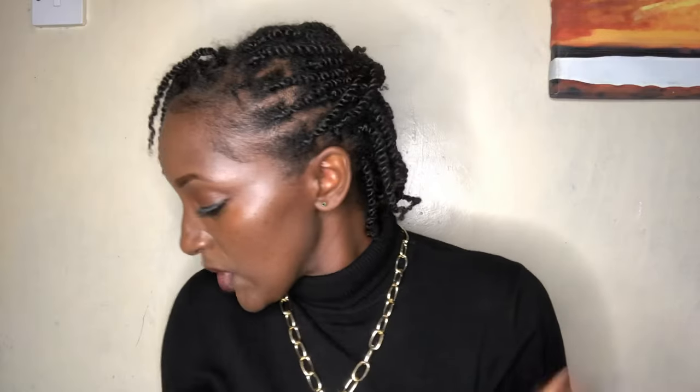This haul is worth 4,117 plus the 100 shillings I added on top. I'll be showing you each and every product and also the price in case you want to budget for a shopping spree. If I forget, I'll write the price on screen. Without further ado, let's get started — and if you haven't subscribed, kindly do so and share so my videos get recommended to others.